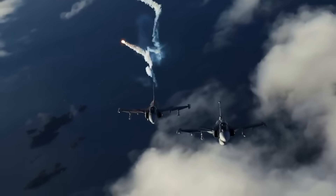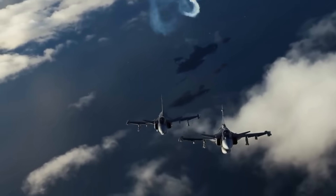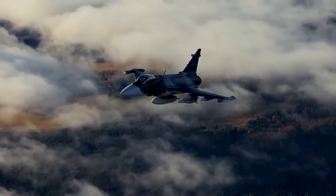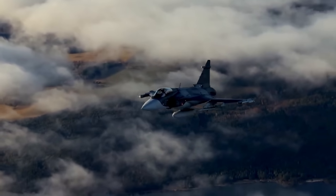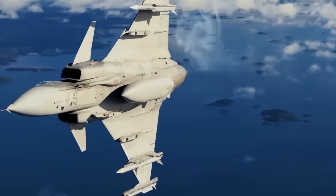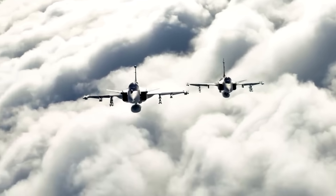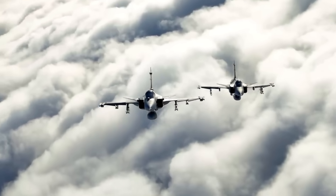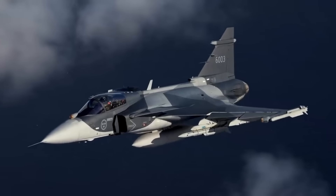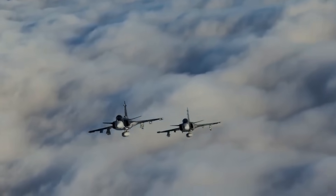One: increased thrust — a push that gives the Gripen the acceleration it needs for fast interception, absolutely essential for NORAD duties. Two: cold-weather power stability — Rolls-Royce engines are famous for surviving brutal climates. Three: improved fuel efficiency — this means longer patrols, fewer refueling missions, and better long-range performance, something the F-35 still struggles with. Four: higher payload capability — more weight equals more weapons, more weapons equals more deterrence, more deterrence equals stronger defense of the Arctic.